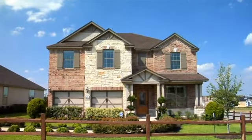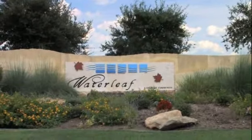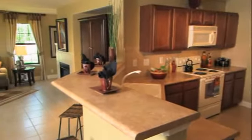Master-planned living awaits you in Kyle. Come tour KB Home's beautiful Waterleaf community, offering smart home designs, outstanding amenities, and convenient shopping and dining just minutes from your front door. The homes at Waterleaf feature 25 different floor plans.